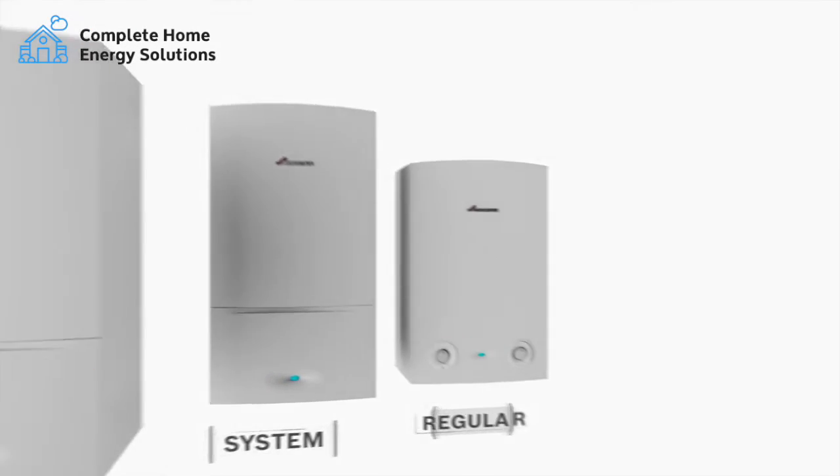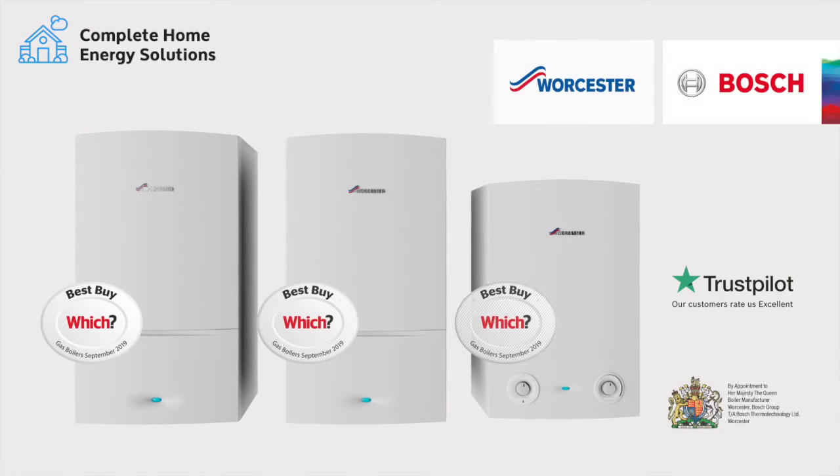Whichever system type is right for your home, Worcester Bosch has the perfect boiler for you.